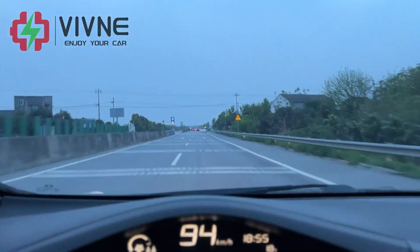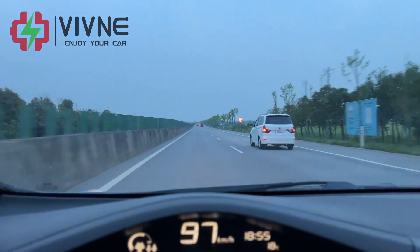Driving on the fast road, the odometer reads 352 kilometers. It's dark now.